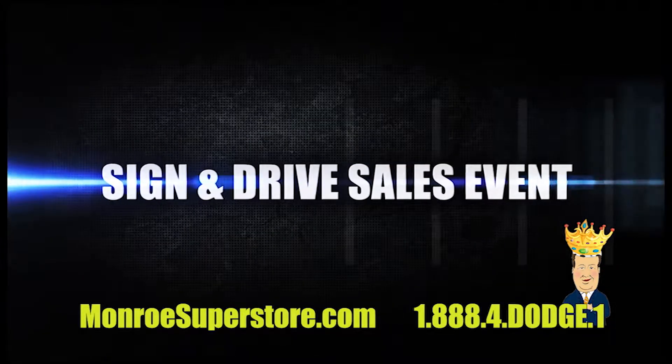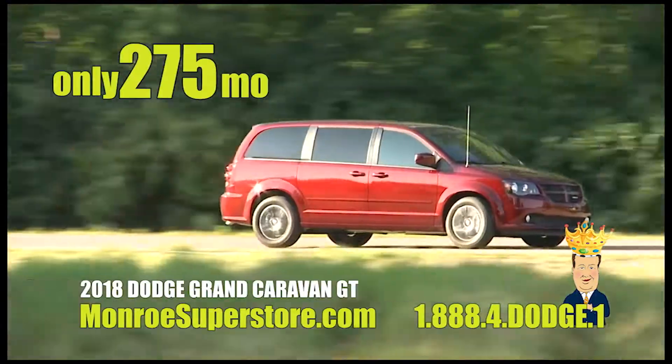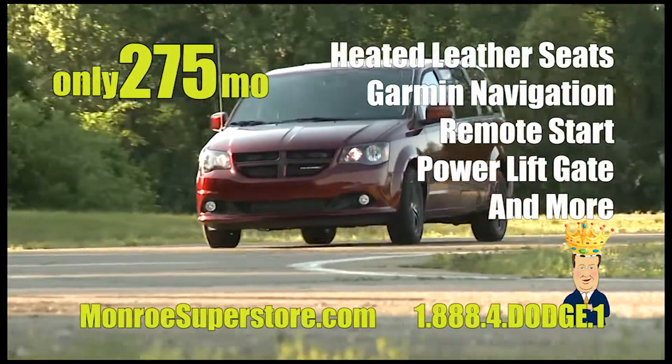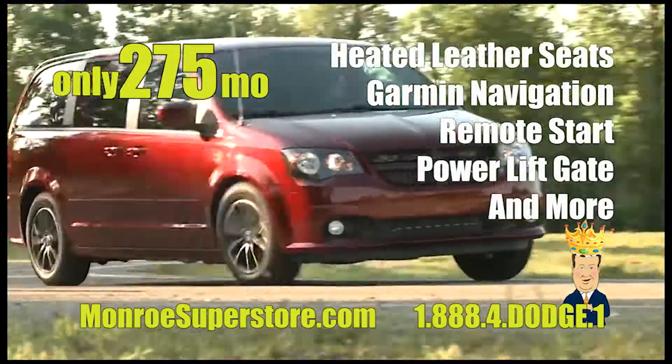Save more at the Monroe Dodge Superstore during the Low Payment Kings Sign & Drive Sales Event. This week, drive home in a 2018 Dodge Caravan GT loaded with heated leather seats, garment navigation, remote start, power liftgate, and a whole lot more.